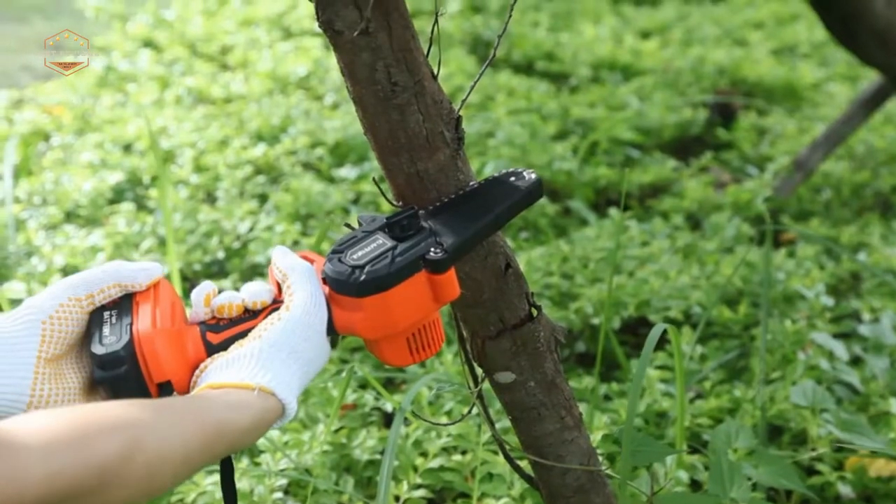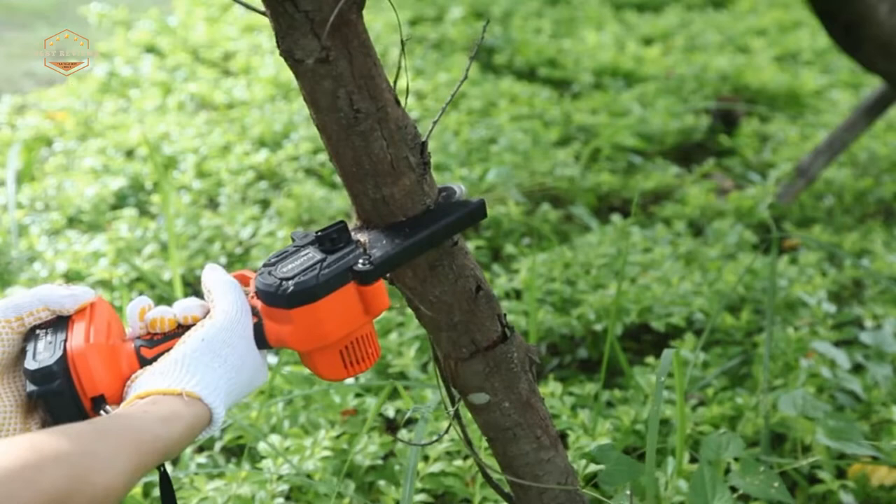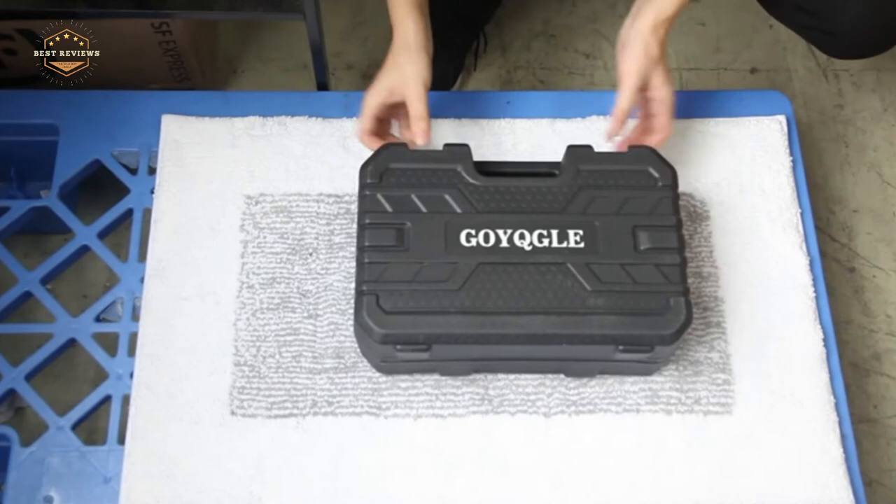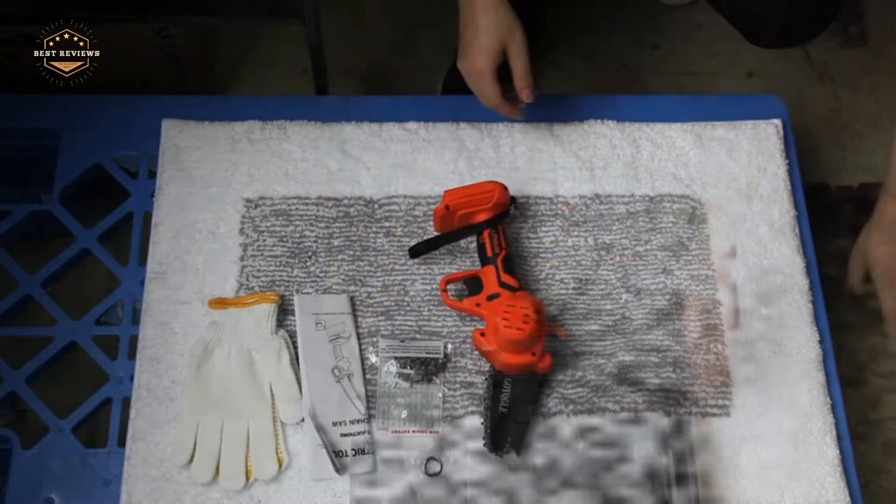If you are a homeowner, there might come a time when you need to clear some fallen trees from your property. While many homeowners opt for hiring professionals to take care of the task, it is also possible for them to do the job themselves with the help of battery chainsaws. In order to make sure that they get one that suits their needs and budget, here are three things that every buyer should keep in mind before making a purchase.